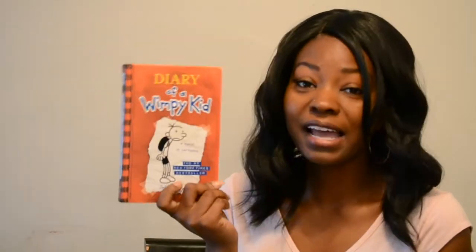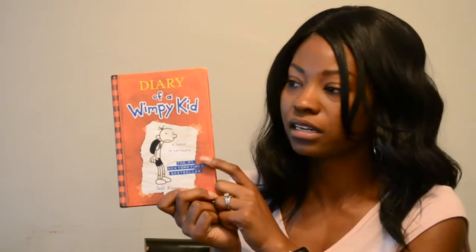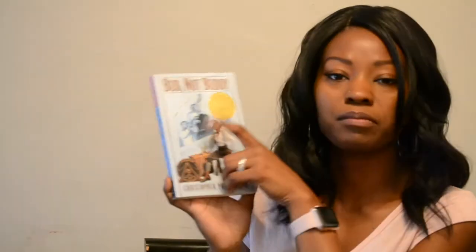I got Diary of a Wimpy Kid — I already have this book but couldn't leave it there. This is the very first one; I think I'm missing number two but grabbed it anyway. Then there's 'Bud, Not Buddy,' which is a Newbery Medal Award winner. I've never read it but I've heard really good things, so I probably should take some time to read it. And I also have Moby Dick — a classic.